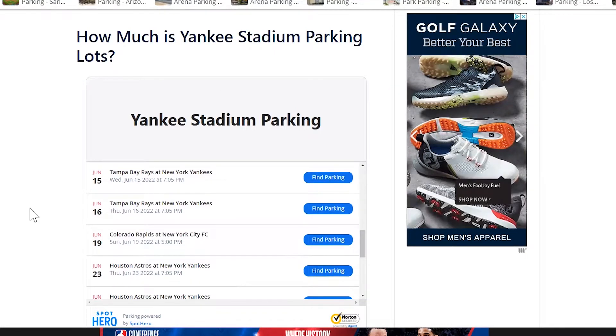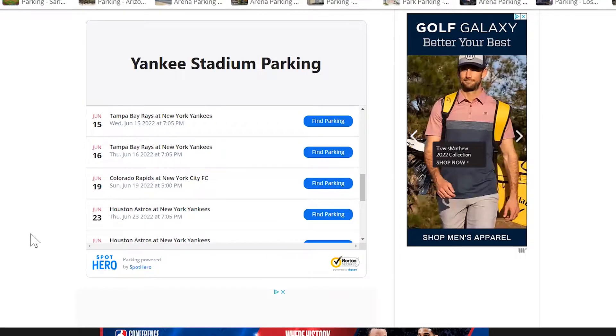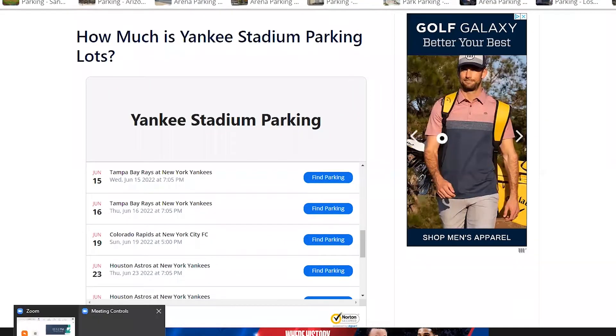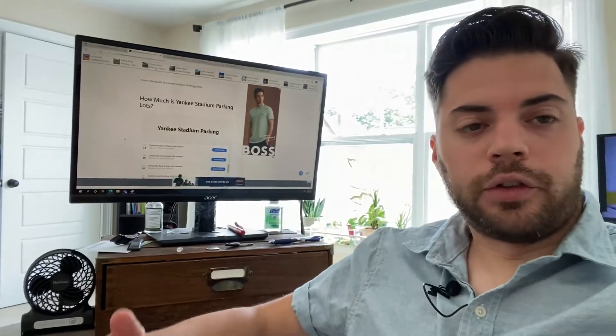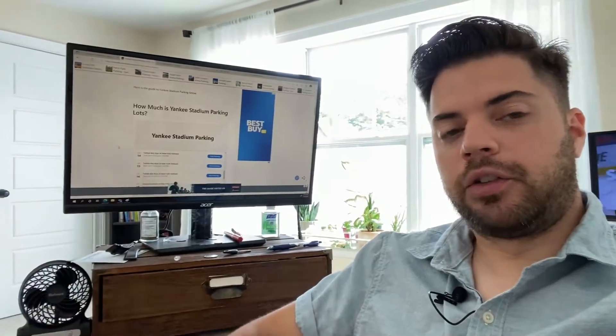Parking makes up about 15% of my traffic and also the revenue that the site makes, so it's still very important. Earlier this year I expanded to every major league soccer team that I could to have parking options. It's a nice balance between the ads that I have and also the email marketing that I'm about to start.